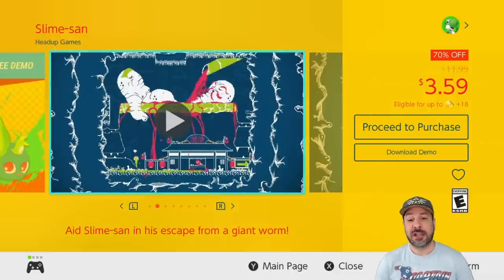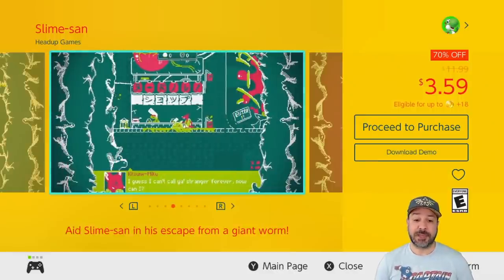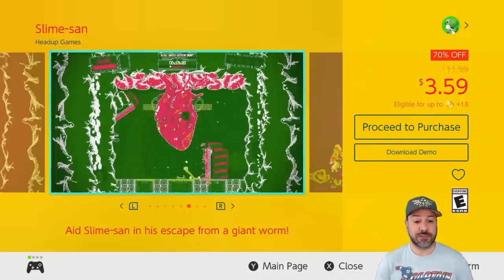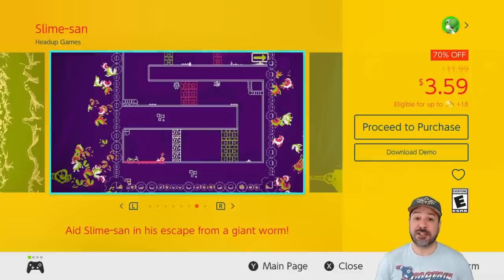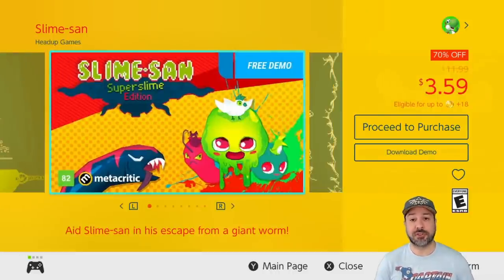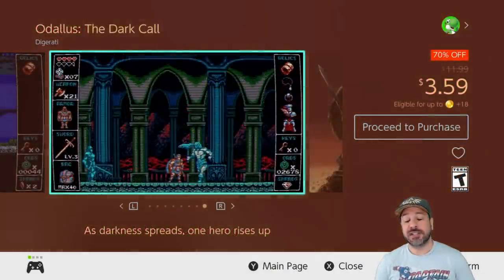We jump from one difficult game to another with Slime Sand, currently 70% off at $3.59. This is a 2D platformer very reminiscent of Super Meat Boy — essentially a platformer based on extremely difficult challenges and extremely quick reflexes. What's great is that it comes with a free demo, so if you want to try it out and make sure you're up to the challenge before dropping $3.59, definitely test out Slime Sand.